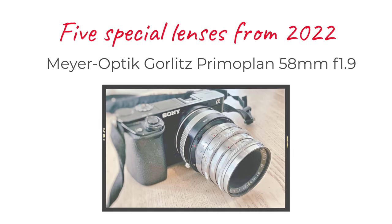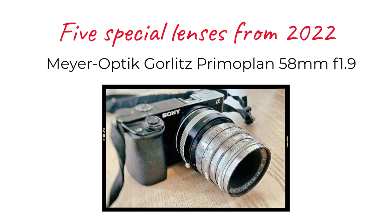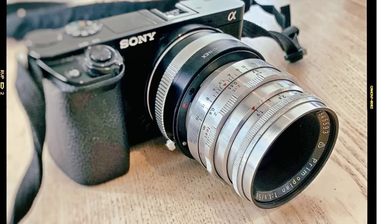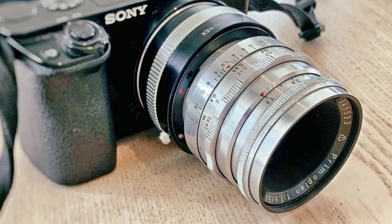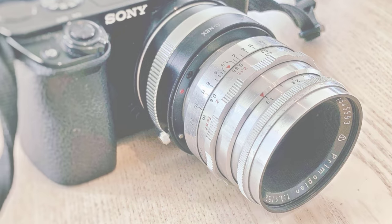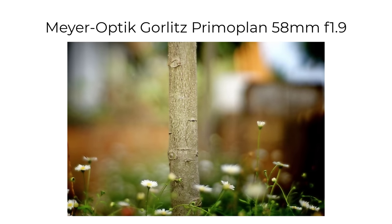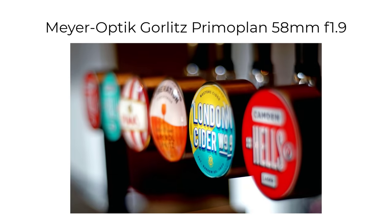A few months later, I tried a Meyer Optik Görlitz Primoplan 58mm f1.9, another lens much loved by many of its owners. It's quite an expensive old lens these days, so I wondered whether it could produce amazing images that I couldn't get from my existing lenses. Well, it's a fine lens and a very handsome lens to put on your camera, and I do like the results very much. They have a lot of character, as do images from a number of other Meyer Optik Görlitz lenses. It remains on my long list of lenses I'd like to own, but not in the top five.